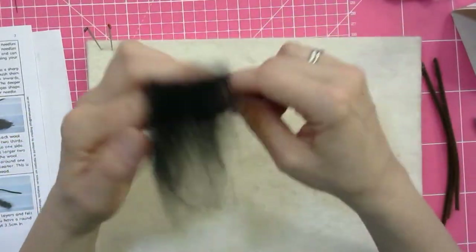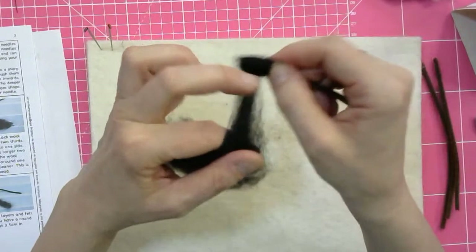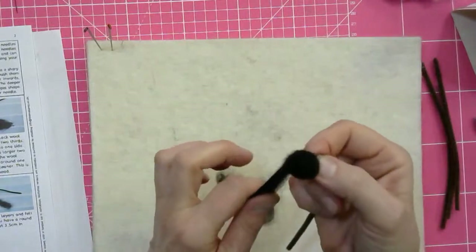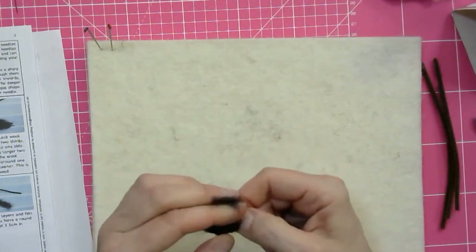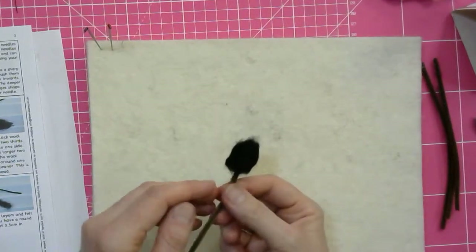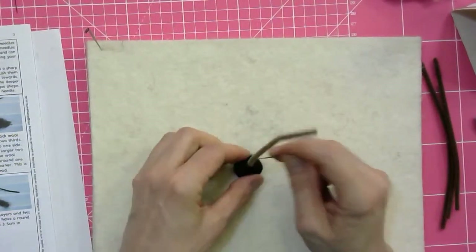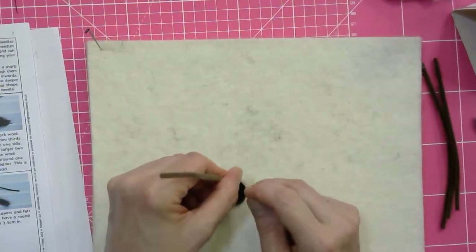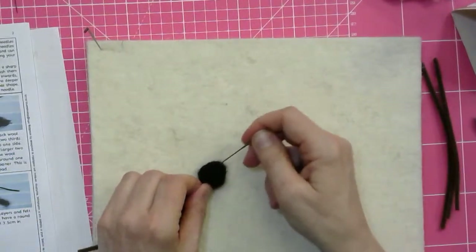The more you take your time and build up this bit, the denser and neater it will be and you don't have to felt it down too much later. If you run out of wool, just take another batch. I'm teasing it as I go along and keeping it flat like a ribbon, always adding another layer over the top. I'm going until I've got about three and a half centimetres in diameter. Before that I might have to needle felt this down to make it a little more shapely.